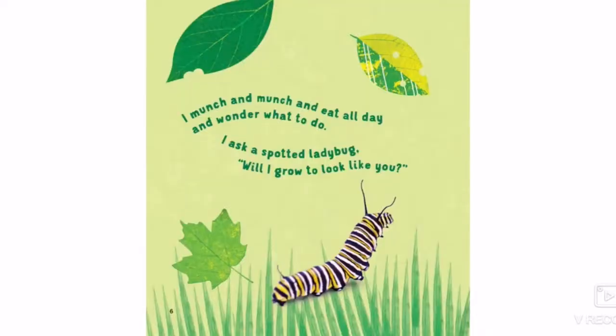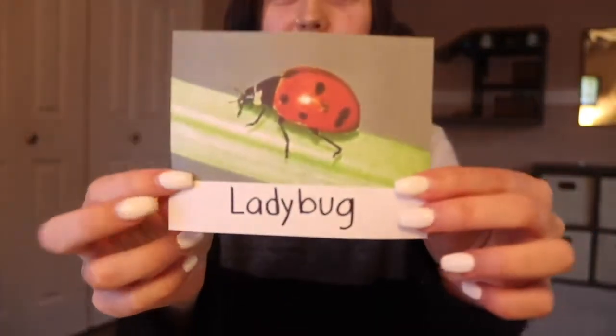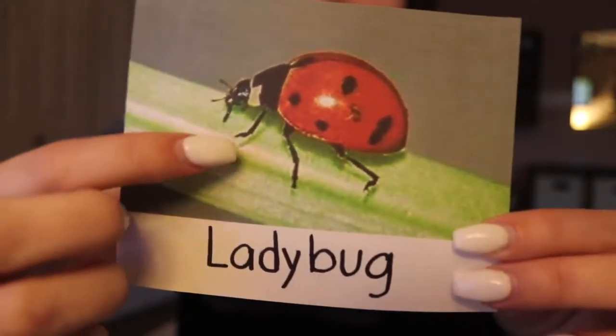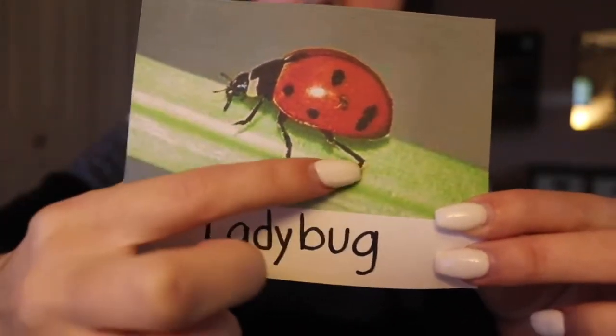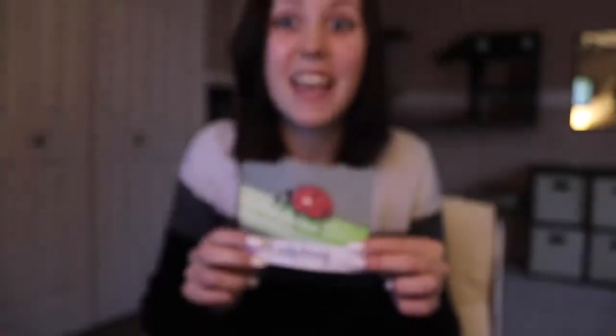I munch and munch and eat all day and wonder what to do. I asked a spotted ladybug, will I grow to look like you? So that was a picture of a ladybug, and here we have another ladybug and we can see how many legs he has. He has one, two, three on one side, so then he's gonna have three on the other — one, two, three, four, five, six legs.